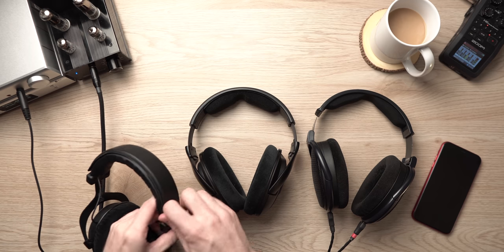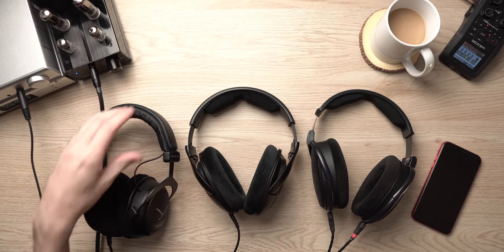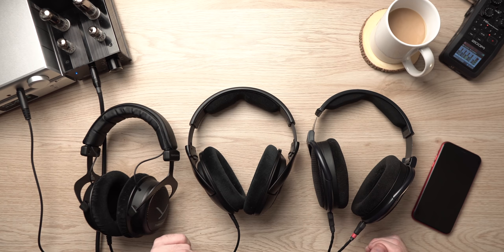Two out of these three do have detachable cables — the 6XX and the HD 560S. The Beyer's cable is built in, so you can't take it off. That is one big downside for the Beyer, but it is kind of nice that it has metal yokes on it, and it's relatively easy to change out the padding on top if you want something different, like a pilot pad or something like that.